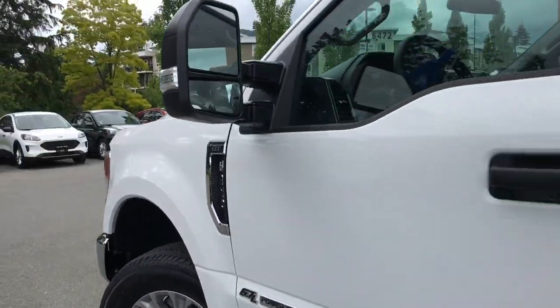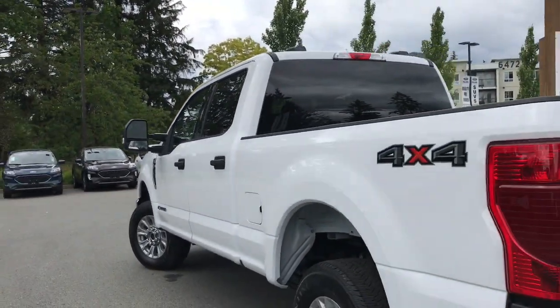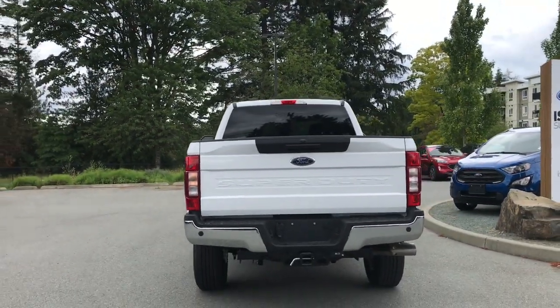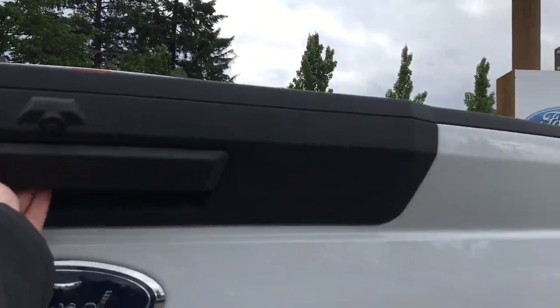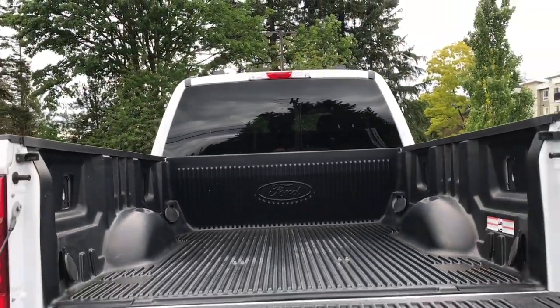Outside you'll find 18-inch wheels, black side-view mirrors and door handles, a keyless entry keypad, and a left-hand side gas cap on the six-and-three-quarter foot box. There's also a backup camera, reverse sensing system, and a trailer hitch with four-pin and seven-pin connector. The tailgate is both lockable and removable, and you have a box liner as well as tie-downs in all four corners.